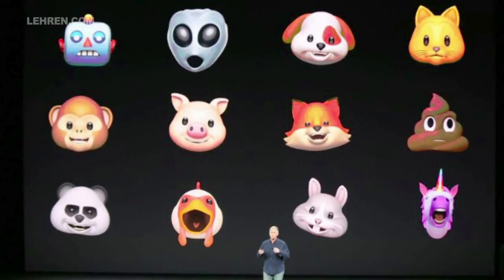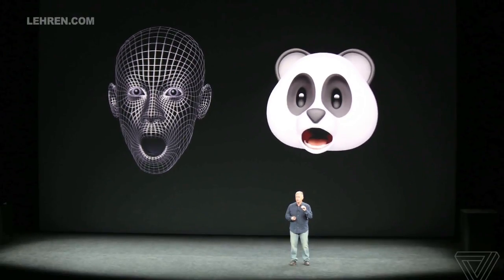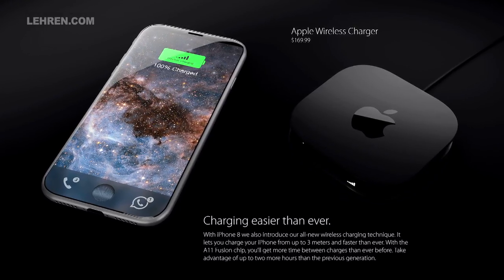There are Animojis, which are animated emojis which can mirror your expressions and movements. It also has wireless charging, extended battery life, and a bionic chipset. What do you think of the features? Tell us in the comments below.